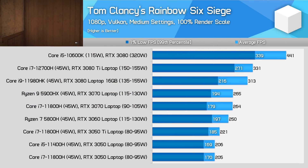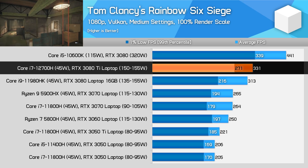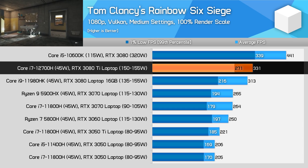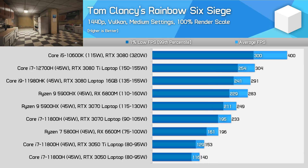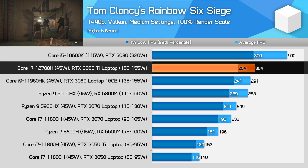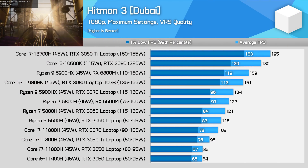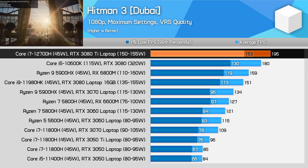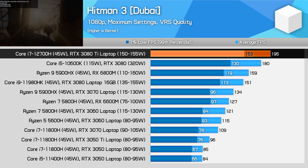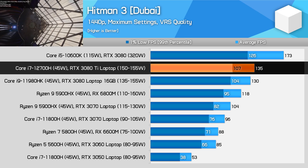Some games are more CPU-limited than others. Rainbow Six Siege at 1080p on medium settings is one such example, where most gains are attributable to the new Intel 12th-gen CPU rather than the GPU alone. At 1440p the margin between systems closes up, with the benefit of the new 3080 Ti with a 12th-gen CPU dropping to just 5% in 1% low performance versus 25% at 1080p. Hitman 3 at 1080p similarly hits a CPU wall, with the i7-12700H providing most of the 30% performance gains. At 1440p the GPU becomes more relevant, though the margin between the 3080 Ti and 3080 shrinks to just a few percent.